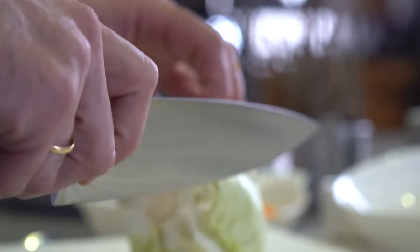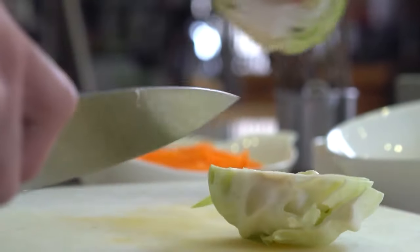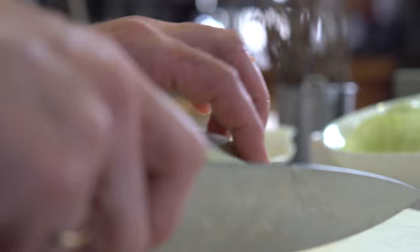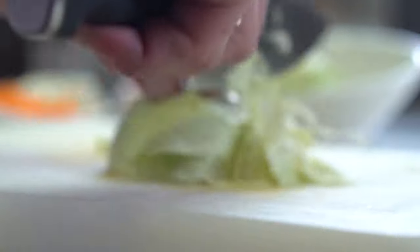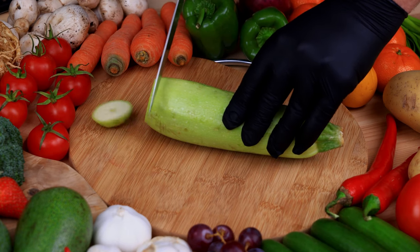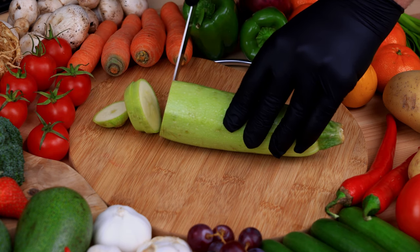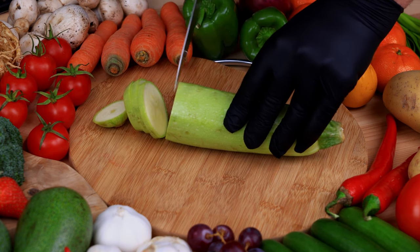Tip number 4: Nourish your skin from within. A healthy diet plays a significant role in your skin's appearance. Incorporate foods rich in antioxidants, such as berries, leafy greens, and nuts, to combat free radicals and promote youthful looking skin. Also, don't forget to include foods high in essential fatty acids, like avocados and salmon, which help maintain skin elasticity.